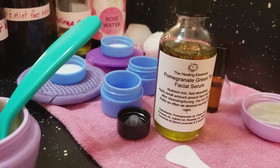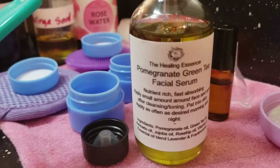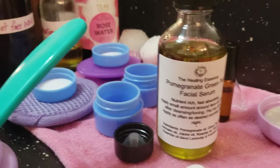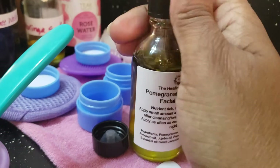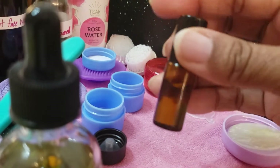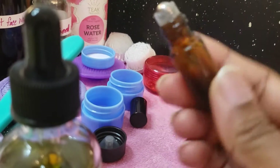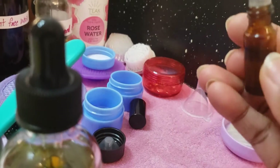The next item I'm super extremely proud of is the pomegranate green tea facial serum. It has a list of ingredients on the bottom. I'm not opening this one because it's going out to a customer, but this is mine that I actually use. I have it on a little roller — I roll it on my palms and then pat it on my face.